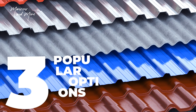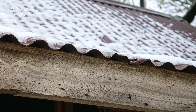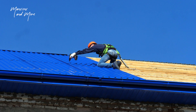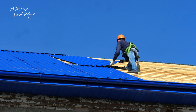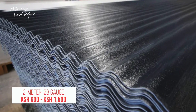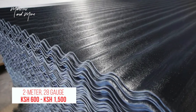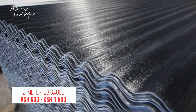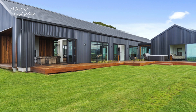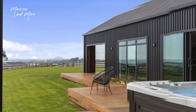Let's take a closer look at three popular options available locally. Number one on the list is corrugated profile sheets. Corrugated iron sheets are made of repetitive folds, hence the name corrugated. They are sturdy and offer quality roofing compared to flat roofing sheets. A 2-meter 28-gauge corrugated sheet will cost you upwards of 600 shillings and can be as high as 1,500 shillings per iron sheet.